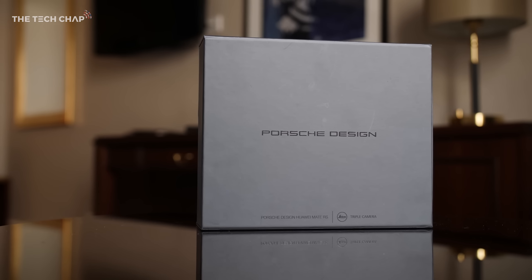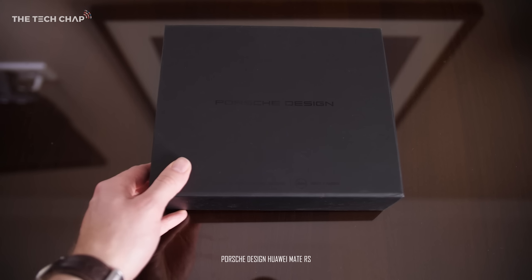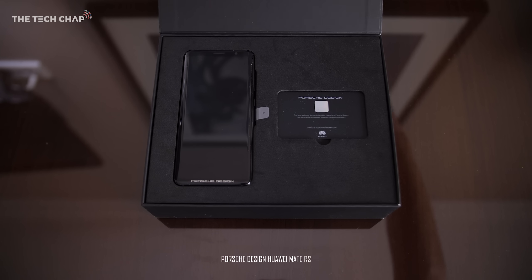Hey guys, I'm Tom, the Tech Chap, and this is something a little bit special. It's the Porsche Design Huawei Mate RS, a super premium and super expensive version of the P20 Pro.